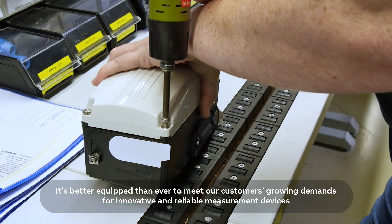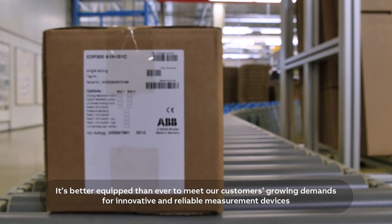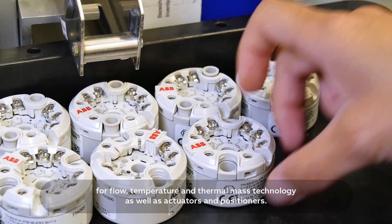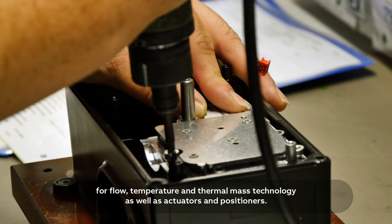It's better equipped than ever to meet our customers' growing demands for innovative and reliable measurement devices for flow, temperature and thermal mass technology, as well as actuators and positioners.